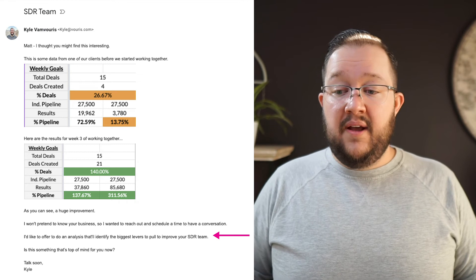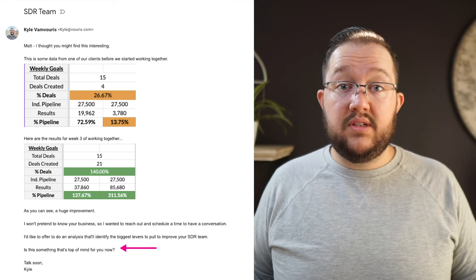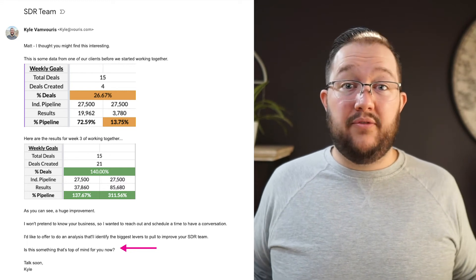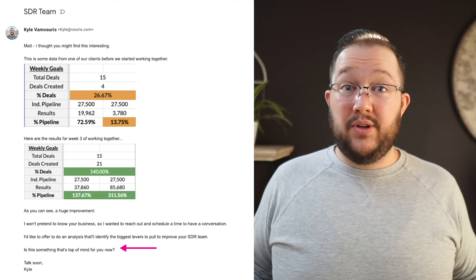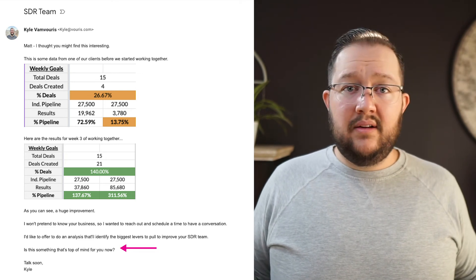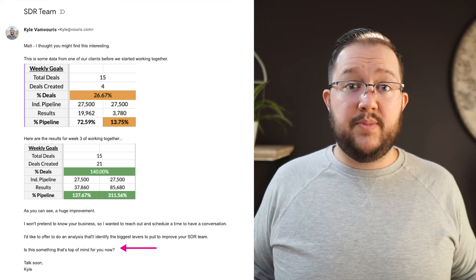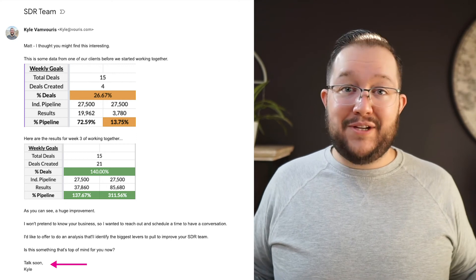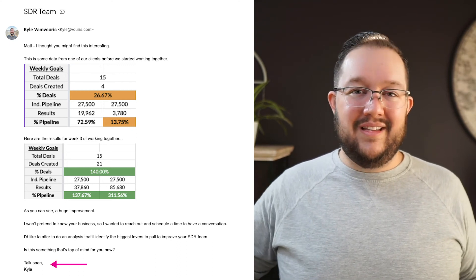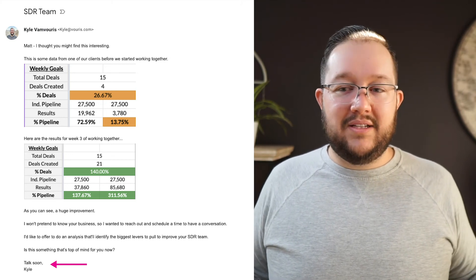And then the last line is: 'Is this something that's top of mind for you now?' Simple — it's the call to action. I don't put a calendar link in there; it doesn't work well for me, so I don't do it. Most people it doesn't work well for, by the way. I just want to get a yes or no — I just want a response. So making it really easy to respond to with a simple call to action has been working well for me. And then I say 'Talk soon, Kyle.' That's because Jeremy Donovan on LinkedIn — he's the VP of Strategy at SalesLoft — he did an analysis and said 'talk soon' converted the best. I don't know how true that is, but I like how it sounds, so I started adding it to all my emails and it works, so I just keep it there.